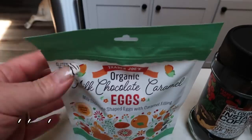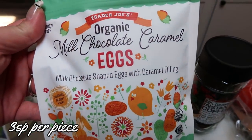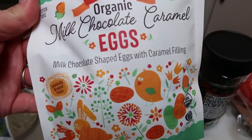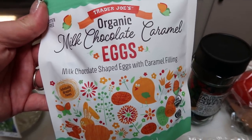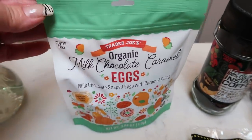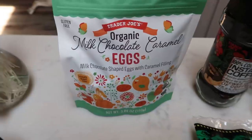I'm always picking these up because I love them — these are the Trader Joe's organic milk chocolate caramel eggs. I love these. They're individually wrapped so portion control is super easy, and they are three smart points per chocolate egg. Oh, they're so delicious. I picked up another bag of that.